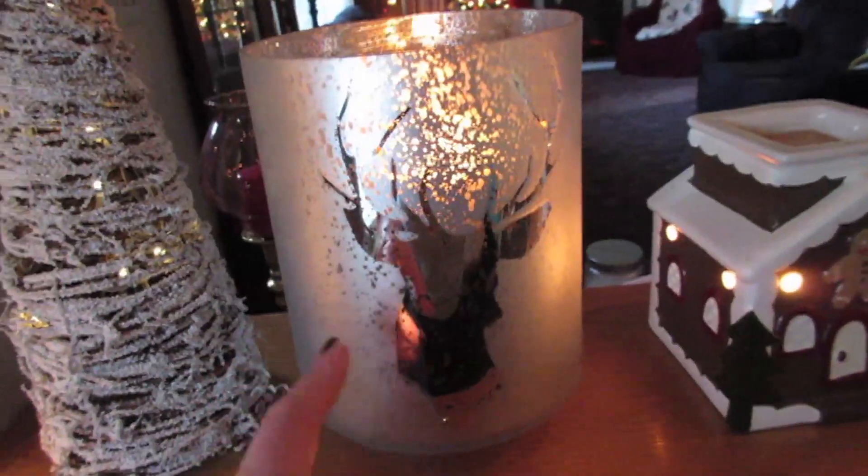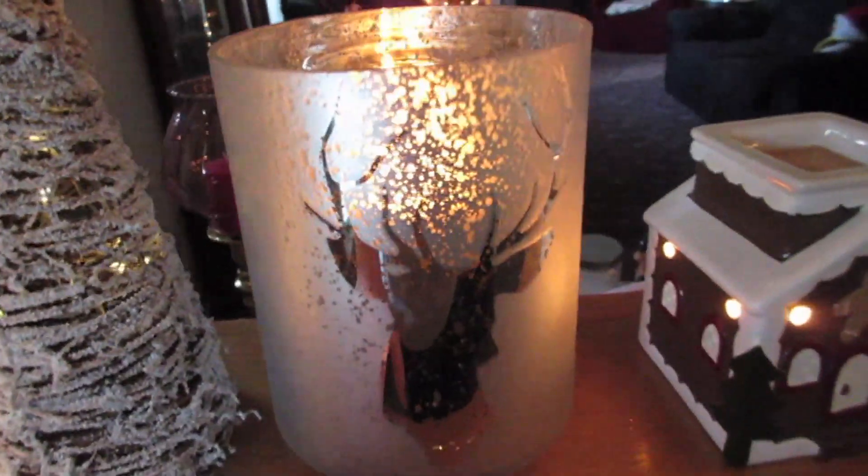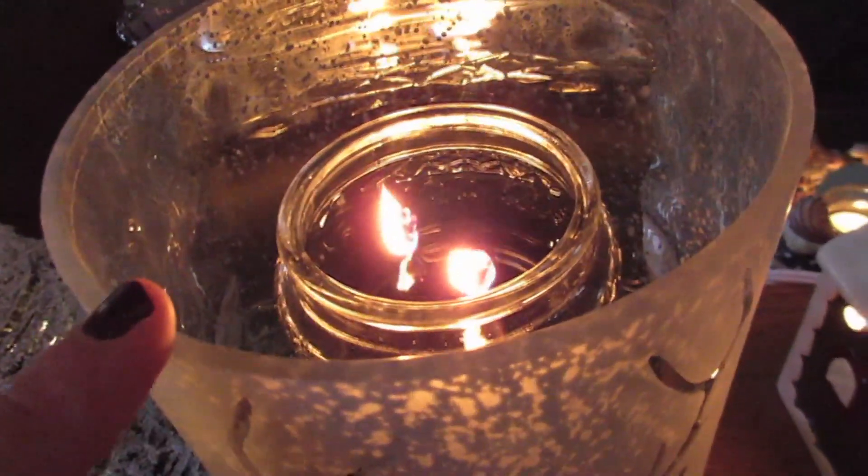This candle holder is from Walmart — it's a gorgeous mirrored reindeer in a mercury glass candle holder, huge and perfect for large Gold Canyon candles. I have Under the Tree by Gold Canyon burning inside and I'm absolutely obsessed with it. Then I have this piece from the Christmas shops at the fairgrounds — it's a lit-up little flocked wicker tree that's gorgeous and actually has a timer. I love this whole area and I'm so happy with how it turned out.